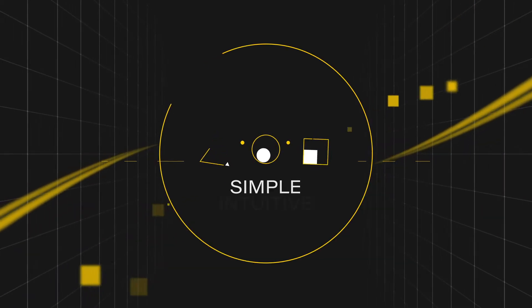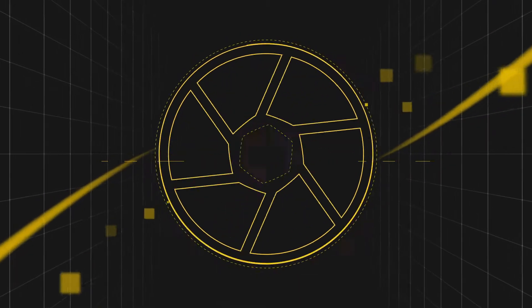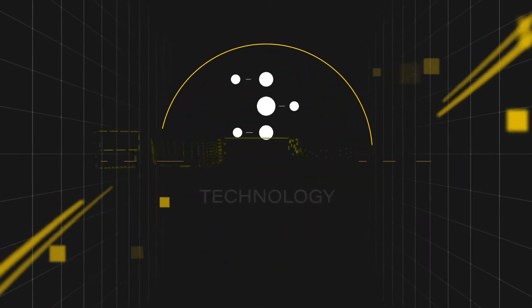Simple. Intuitive. Cost-effective. That's why you should choose Multi-Protocol Ethernet Technology from TURK.